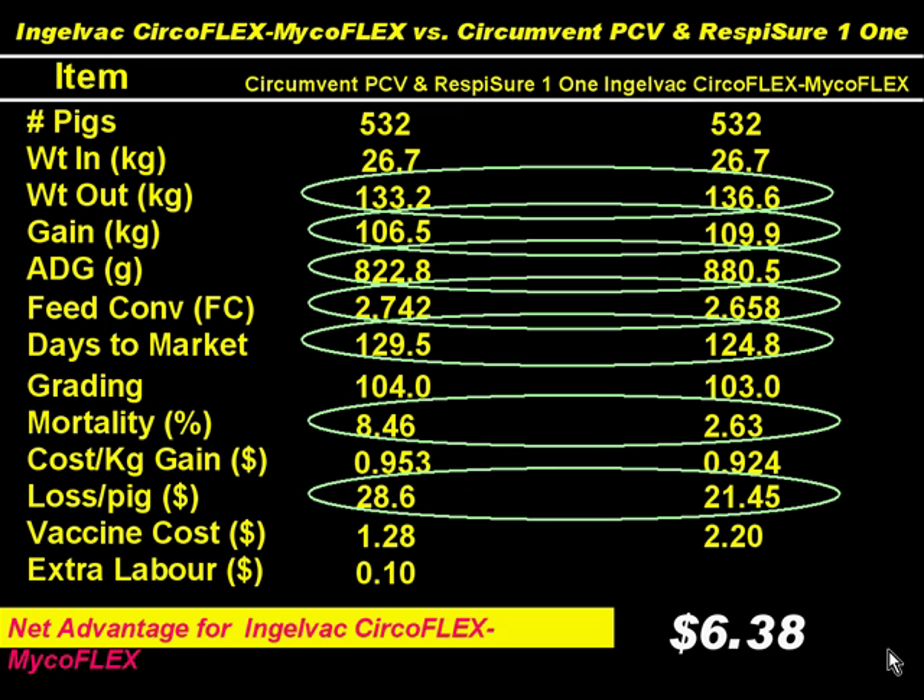We are in a down market, so they lost less money — less money with the Circoflex/Microflex than with the Circumvent/Resposure. Adding in the vaccine costs, it ended up being a $6.38 advantage for Circoflex/Microflex versus Circumvent/Resposure.